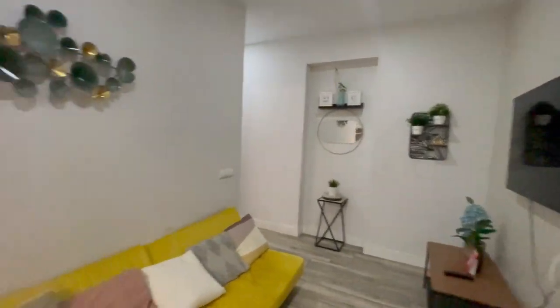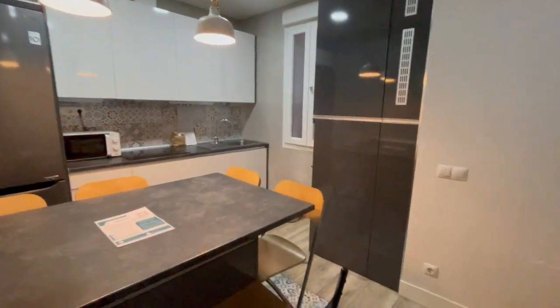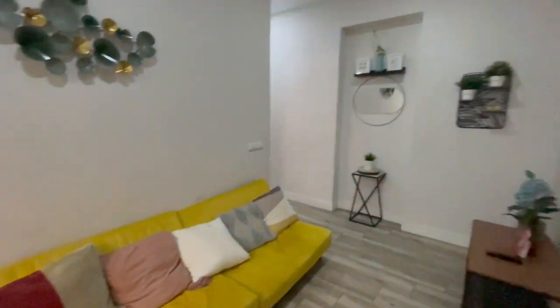This is the main entrance of the apartment and this is going to be the first view. As you can see right here we have the living room and the kitchen. Let's start with the living room.